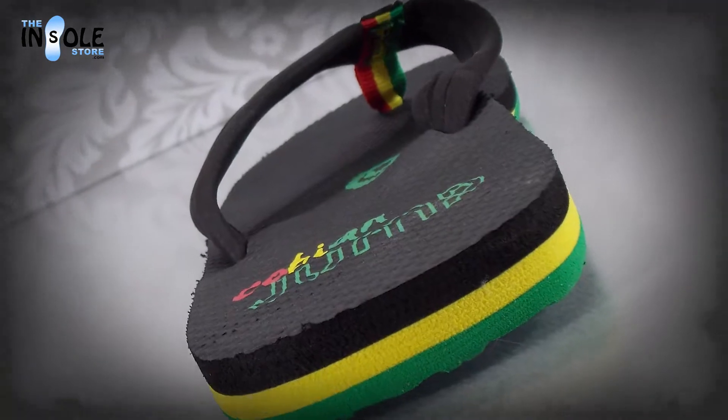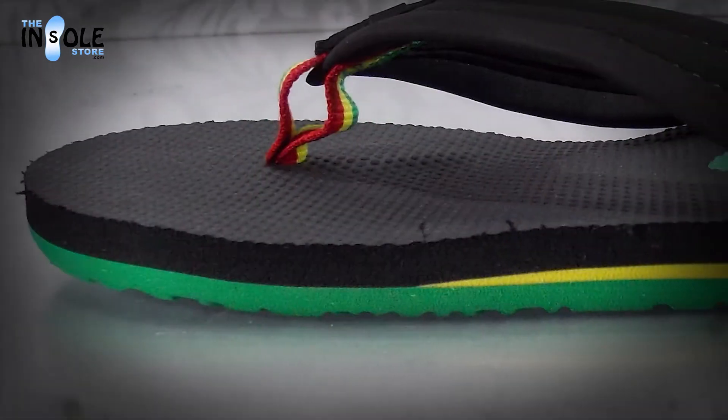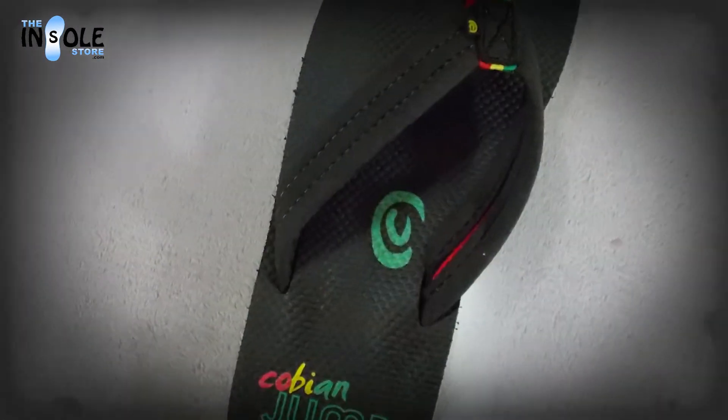With the best of Cobian's 20 years of sandal technology, you get a sandal that is both stylish and practical. Featuring a synthetic strap with neoprene lining, an extra soft top coat, and custom Cobian bottom sole.